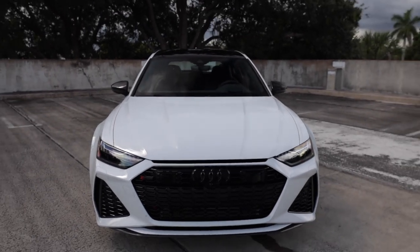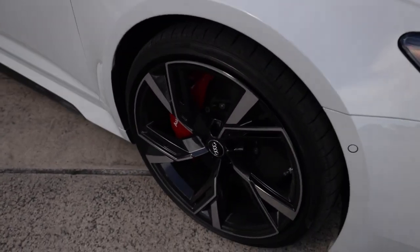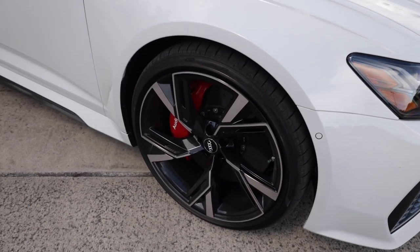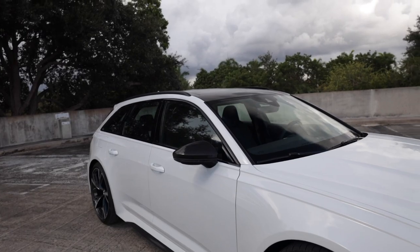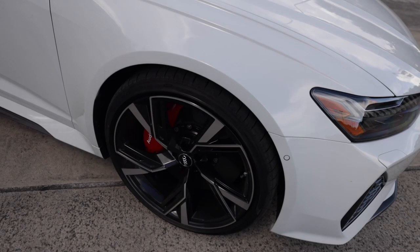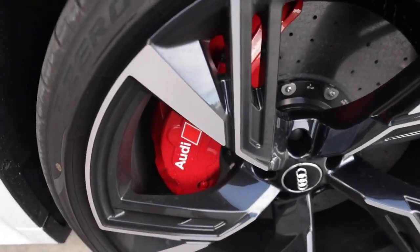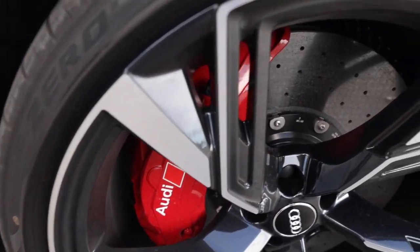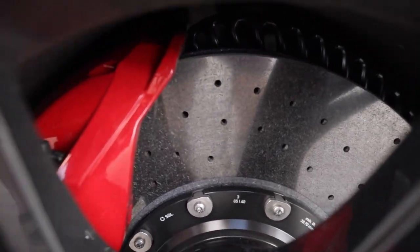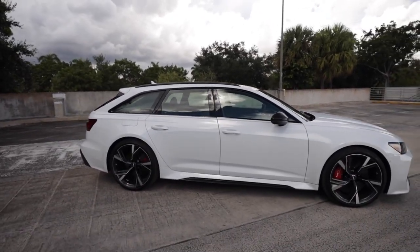Stepping back, just look how wide and aggressive this thing is - nothing like the A6 Avant. These fender flares or fender arches are absolutely crazy - they have to stuff those 22 inch wheels in there. Yes, 22 inch wheels - the largest ever fitted to a factory performance car. It comes with 21s as standard but these are the optional 22 inch forged wheels, and hiding behind them are the massive carbon ceramic Audi brakes with giant red calipers.